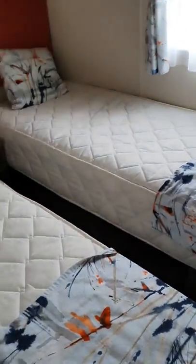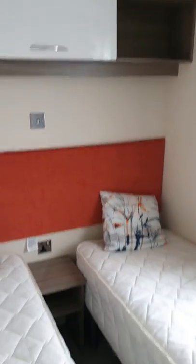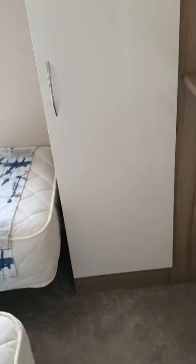There's a twin bedroom with good sized single beds, over-bed storage, and a full sized wardrobe.